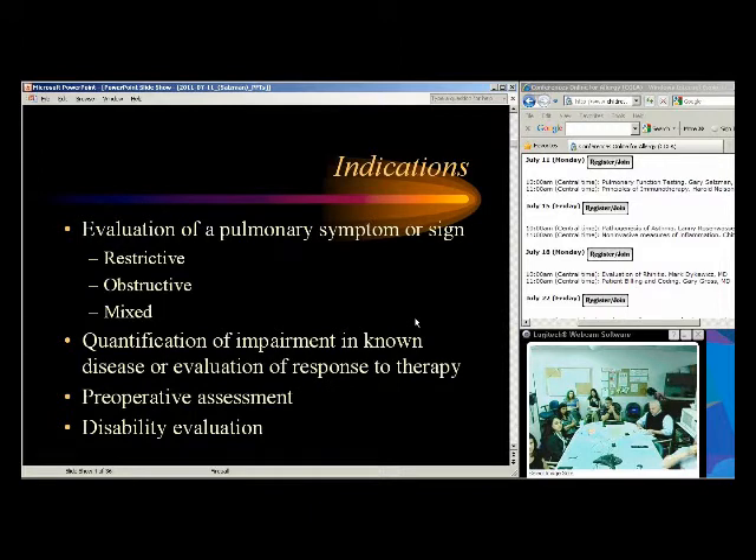We evaluate pulmonary symptoms or signs like cough, wheezing, and shortness of breath. From a reimbursement standpoint, when you order pulmonary function studies you have to have a diagnosis — a symptom like cough or shortness of breath. Cigarette smoking is not a reimbursable indication for PFTs, and neither is routine screening. But all these people who smoke will have cough, so you can put cough down as an indication.